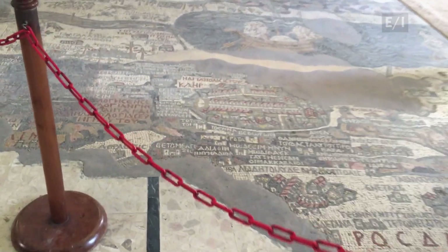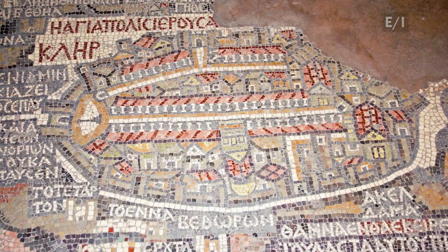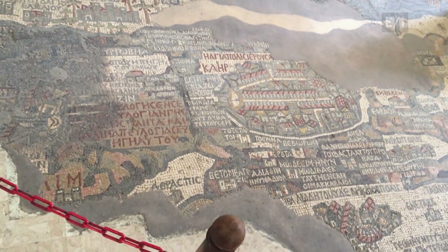The pride of the church is not what's on the walls, but what's on the floor. Dating back to the 6th century, it's the earliest known map of Jerusalem and the Holy Land. This is only part of the original map — much of it was destroyed over the centuries.